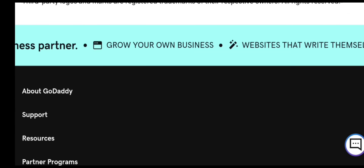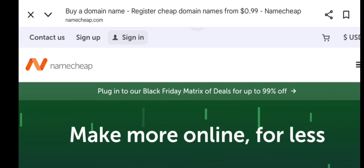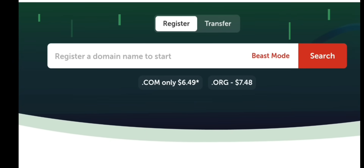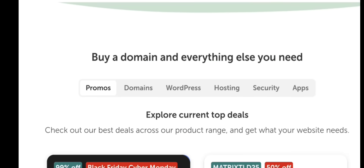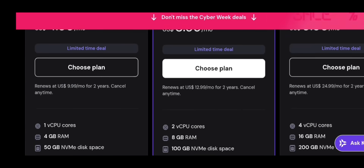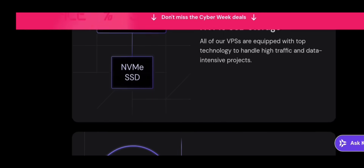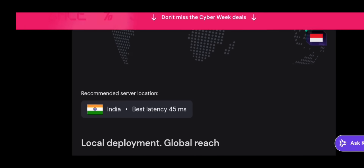For most people watching this video, VPS hosting or shared hosting is the right choice. Here are the safest and most recommended providers this year. First, Hostinger — best value for beginners and best pricing. Cheap domains, fast hosting, great uptime, free SSL, easy control panel, perfect for websites and apps.